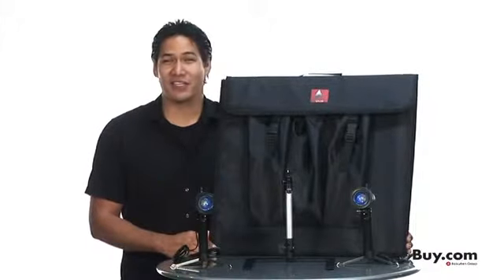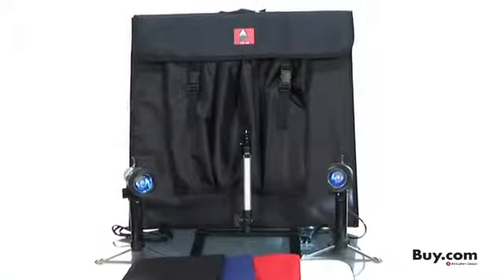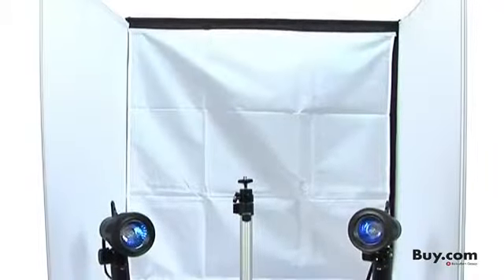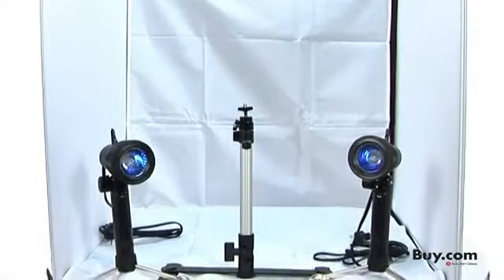Hey guys, Leighton here, and if you're looking into your own portable professional photography studio, look no further than the Extra Large Photo Studio in a Box. With this kit, your professional imagery will be enhanced with the included soft lighting diffusion box and lights.